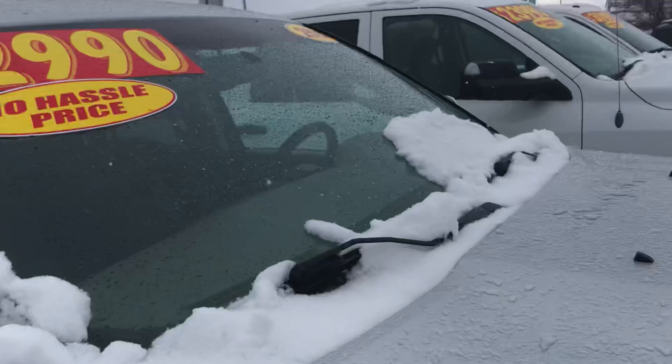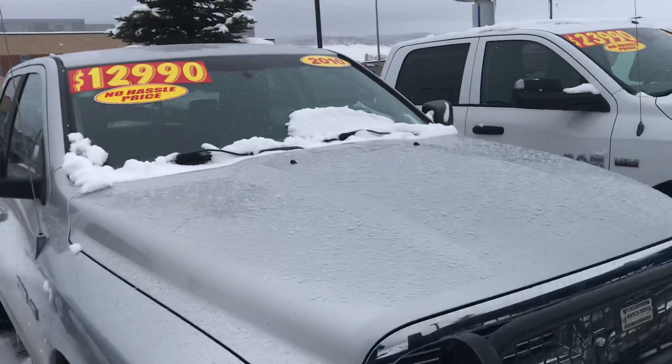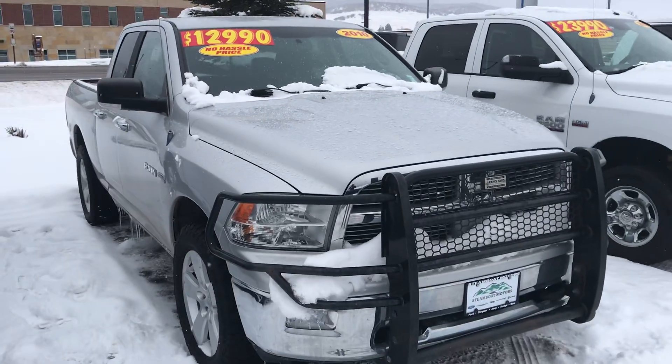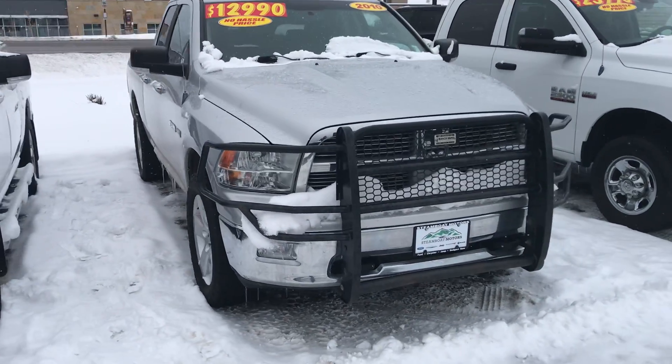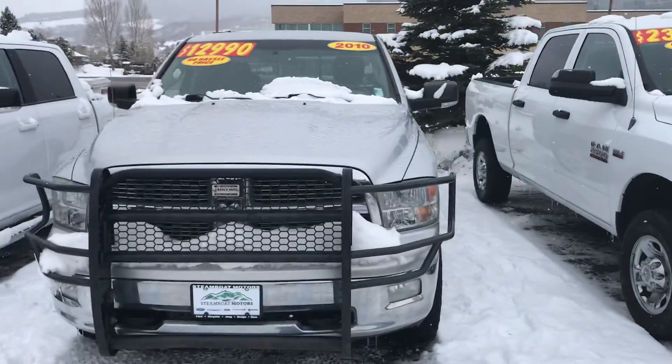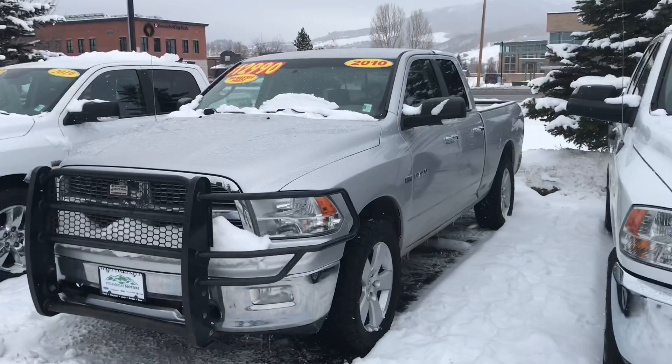A little bit older truck — the 2010 Ram 1500. Value priced at only $12,990. That is a four-wheel drive, of course. Brush guard. And as you can see, for its age, it's in quite nice shape.